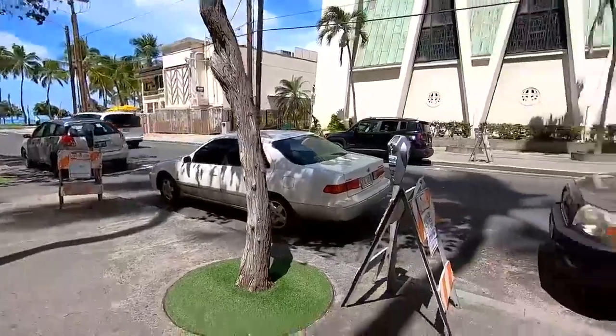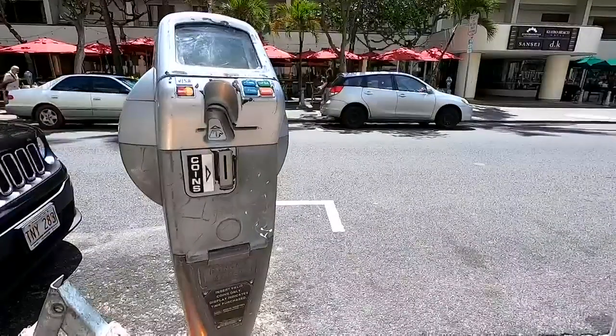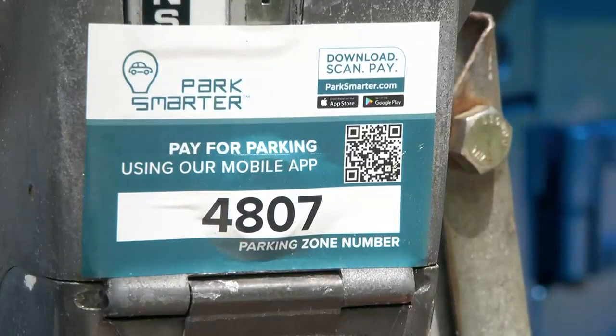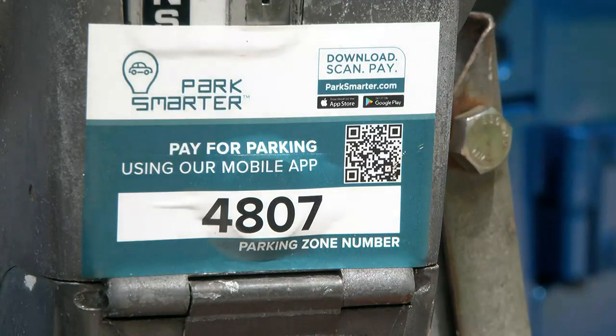Of about 1,700 meters, it's unclear how many have been compromised, but the city says its staffers were out today removing the fraudulent stickers. The Department of Transportation Services is also warning the public not to download the app for now.